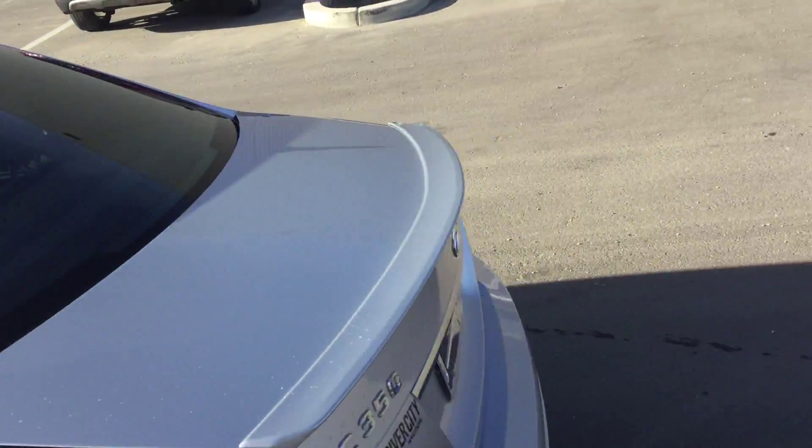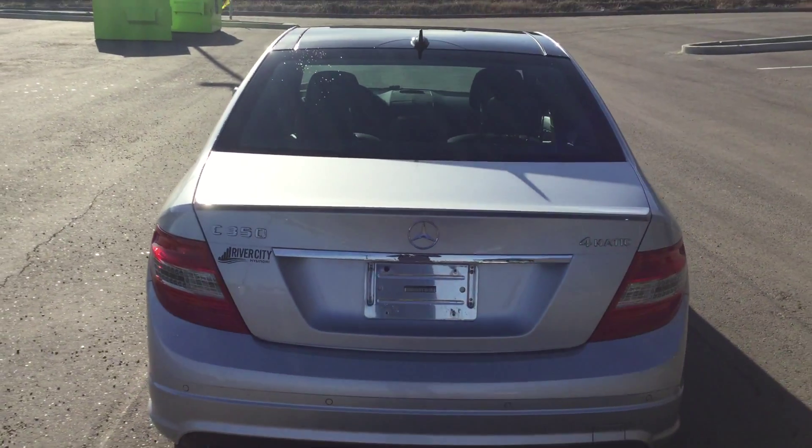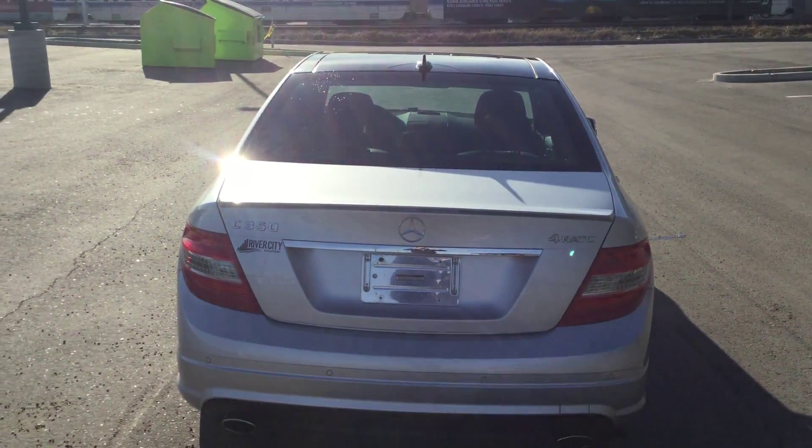It's the C350 with 4MATIC. Again, it's Rami here from River City Hyundai — just give us a call at 780-371-3700. Thank you and have a great day!